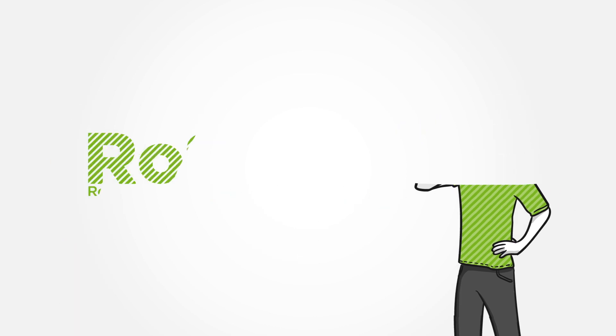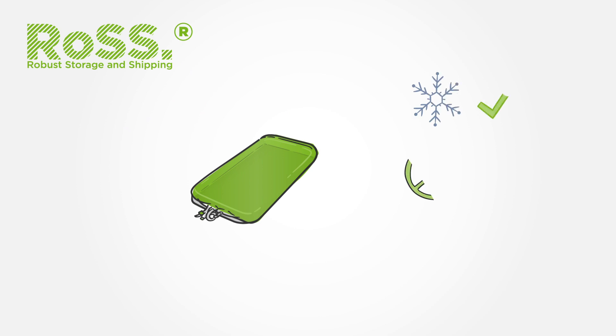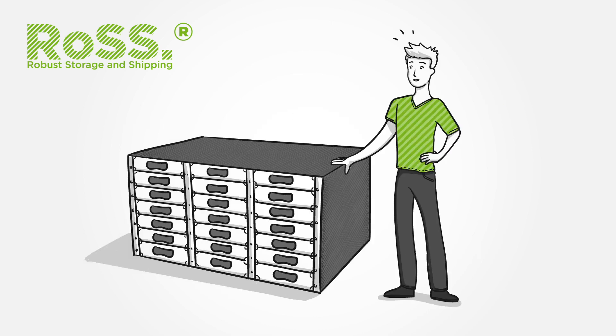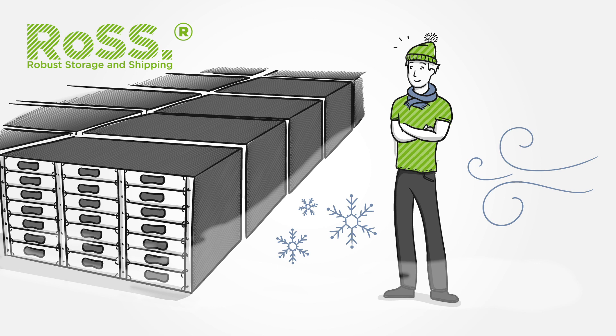So Peter, have you heard about ROS? It enables bags to take advantage of their benefits. ROS — robust storage and shipping — covers single-use bags in a robust secondary package. It has a shell of the highest storage density for reduction of cold room storage capacity.